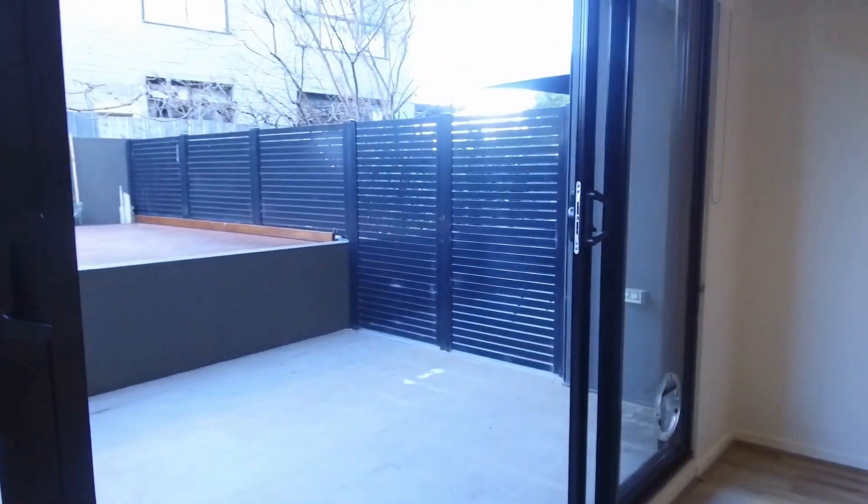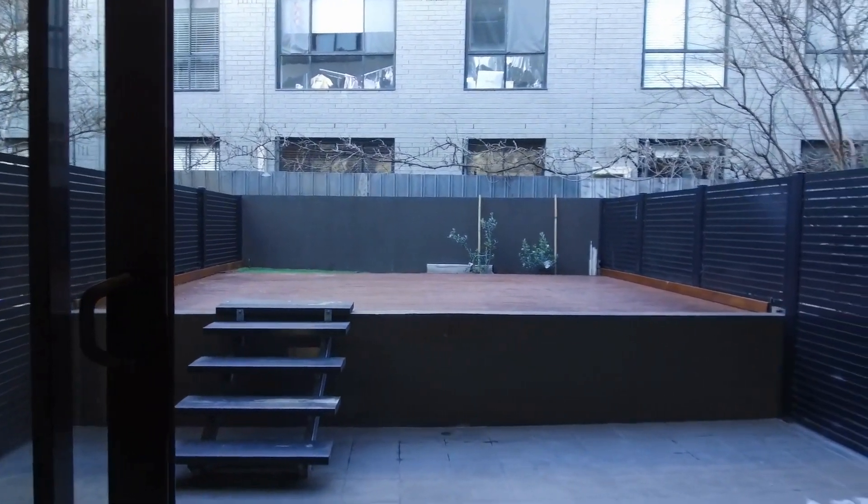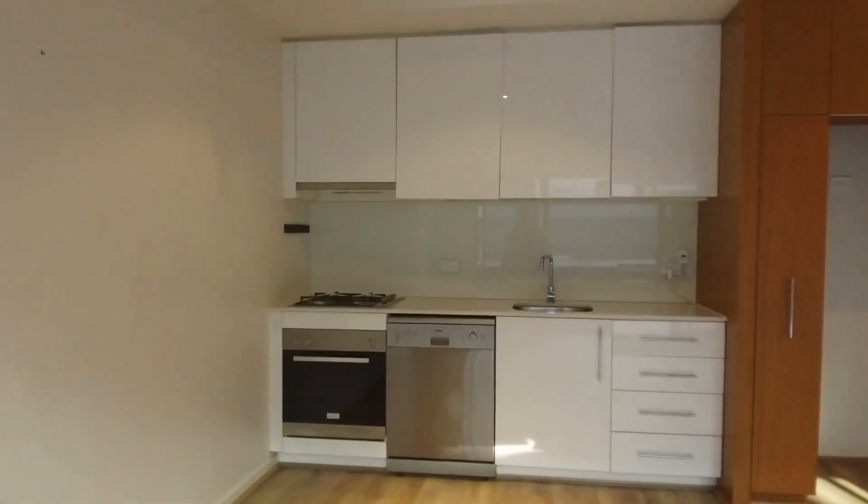Plenty of natural light flows throughout this property. The double sliding doors open up to the expansive courtyard, which is perfect for outdoor entertaining and can definitely facilitate a large outdoor setting.